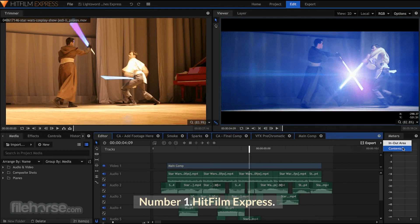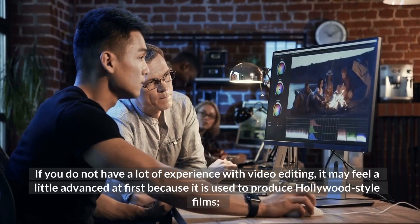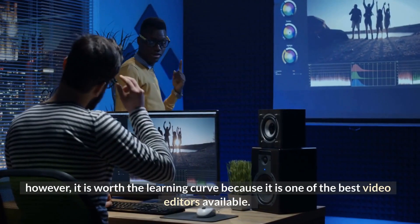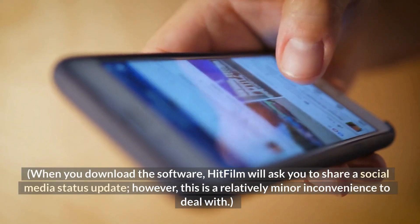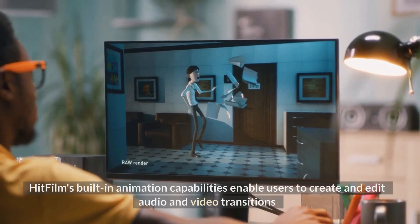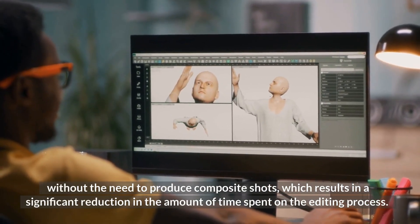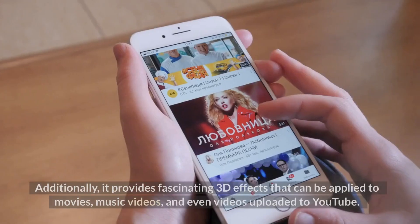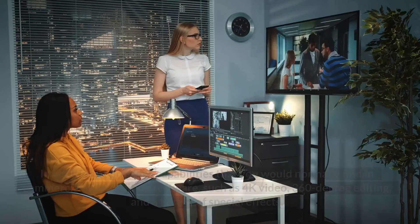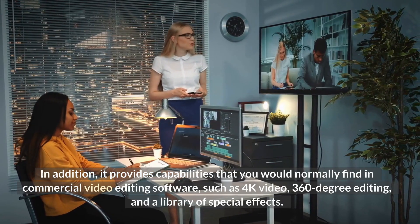Number 1: HitFilm Express. HitFilm is one of the best all-in-one free video editors currently available. If you do not have a lot of experience with video editing, it may feel a little advanced at first because it is used to produce Hollywood-style films; however, it is worth the learning curve. When you download the software, HitFilm will ask you to share a social media status update, though this is a relatively minor inconvenience. HitFilm's built-in animation capabilities enable users to create and edit audio and video transitions without the need to produce composite shots, significantly reducing editing time. Additionally, it provides fascinating 3D effects and capabilities such as 4K video, 360-degree editing, and a library of special effects.